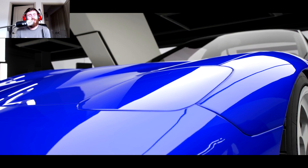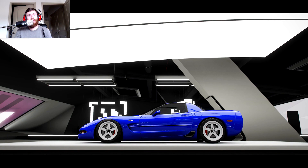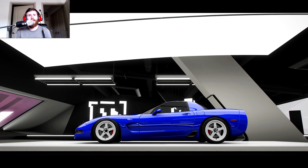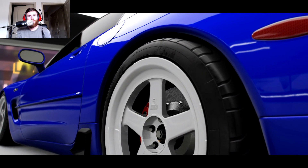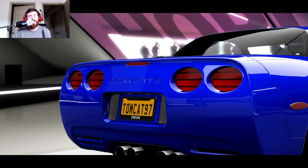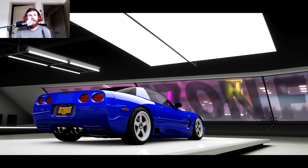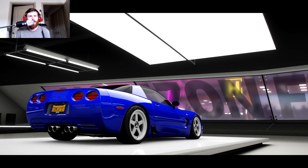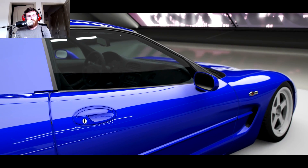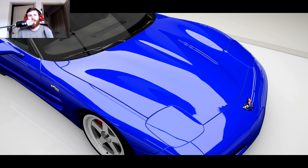Hello, and what is going on today guys? TomCat here, and as you can see we now have face cam on console, which is honestly something I've been working on for a little while now. I've been having some gear issues — I was having some issues with the Elgato setup — and I eventually figured out what I was doing wrong. It was partially me and partially the software, but nonetheless we have a fully integrated face cam system now for console stuff.